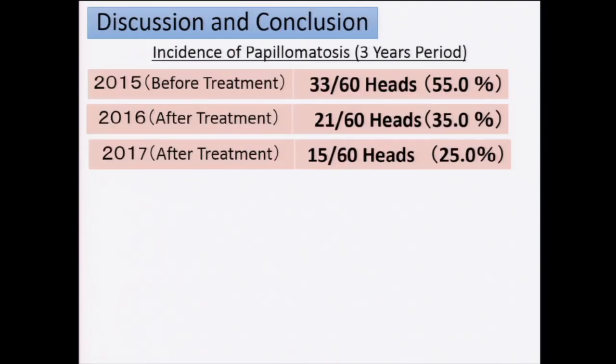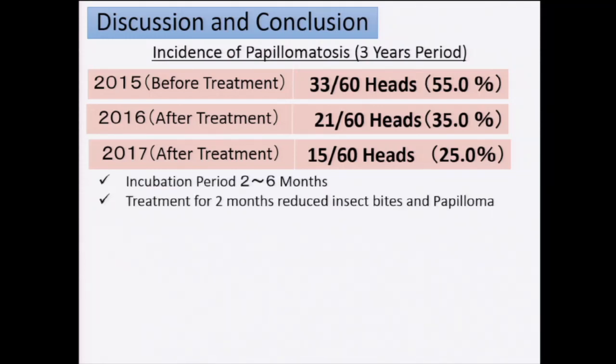According to the rest of the study I performed over the last three years, at the start of my experiment more than half of the 60 heifers had papilloma on the teats. After we started this treatment — and since summertime is quite short, we were only able to treat during July and August — we were able to reduce the incidence of papilloma in our herd, especially in heifers, to 35 percent in one year and to 25 percent the following year. We were able to considerably reduce the infection and incidence of papilloma in our herd.